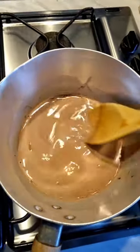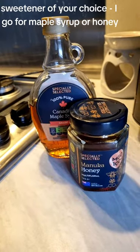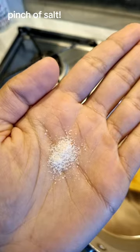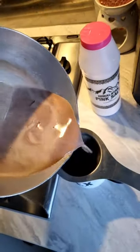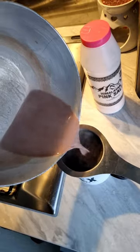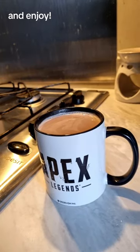Medium-high heat. You want to make sure you don't let it boil because that can kill some of the nutrients. Add whatever sweetener you want, a pinch of salt. You can add any spices too - I added a bit of cinnamon, and just strain it out to remove the solid spices. And then enjoy.